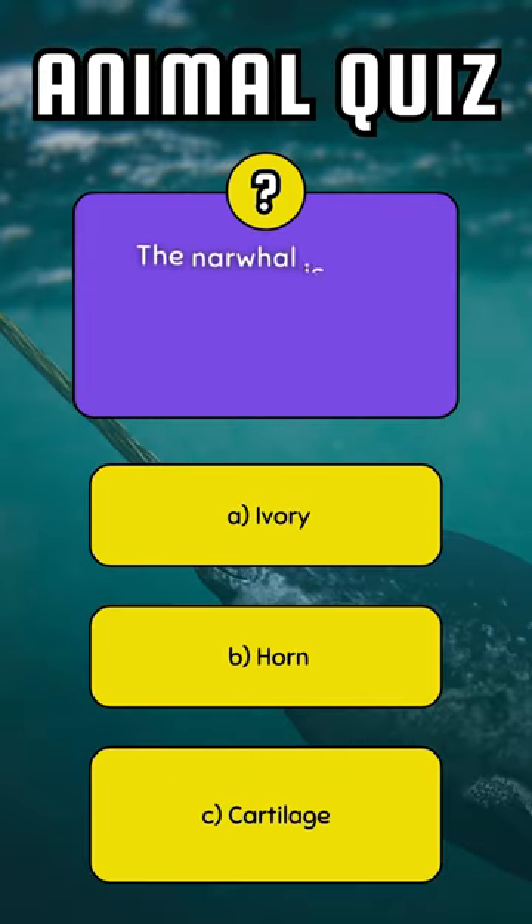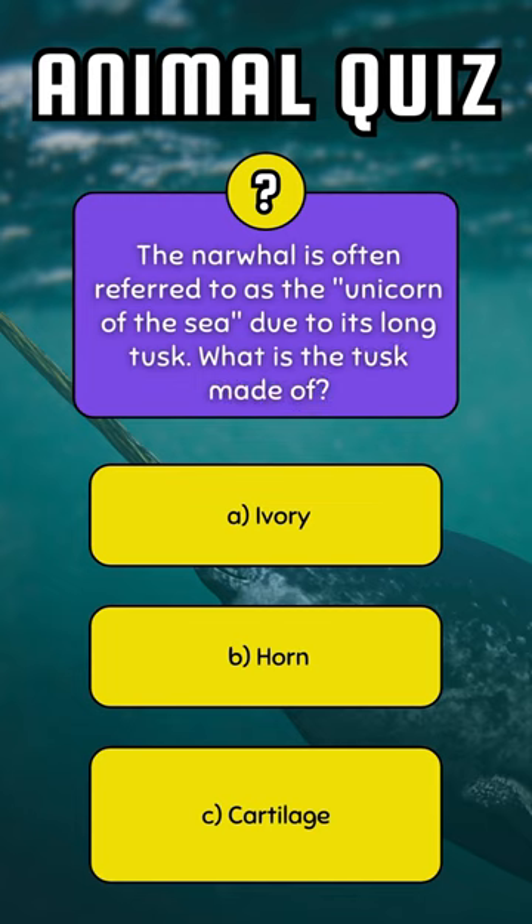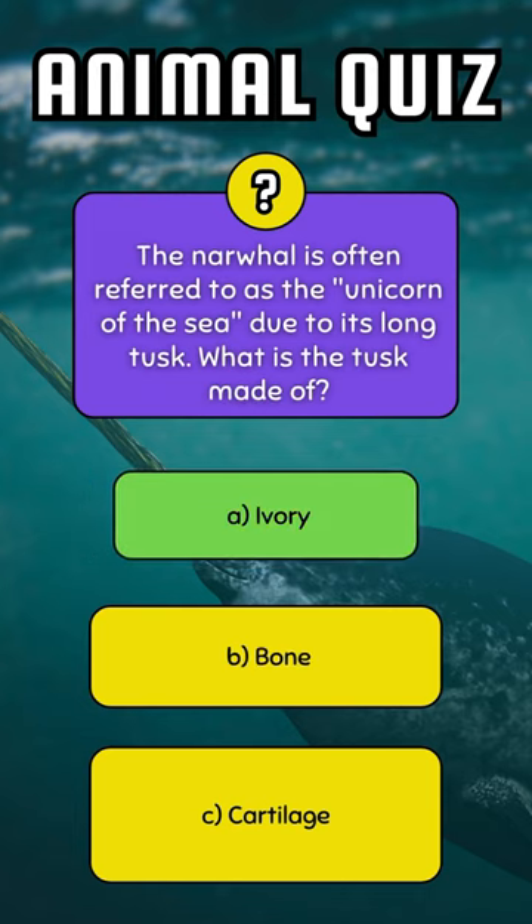The narwhal is often referred to as the unicorn of the sea due to its long tusk. What is the tusk made of? Ivory.